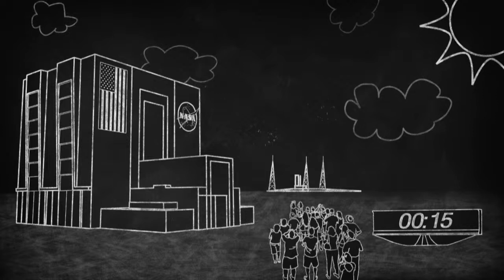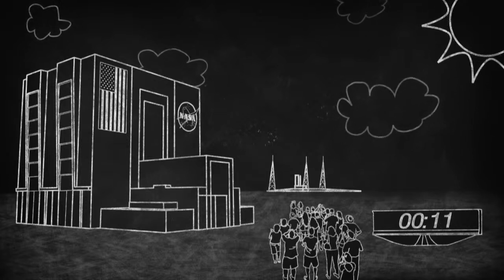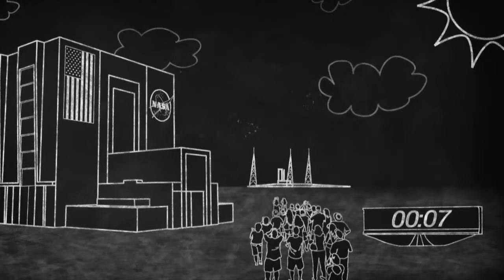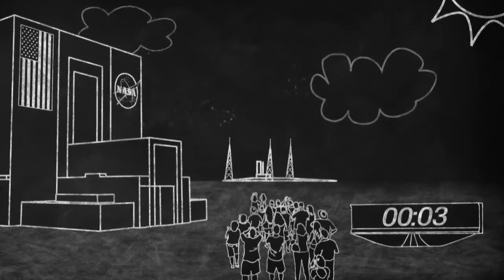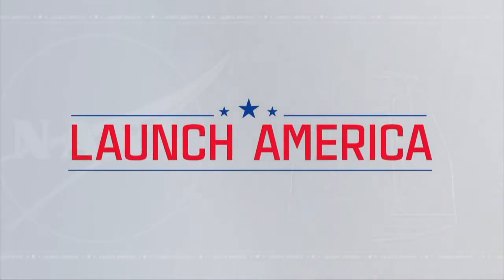We are go for launch. T-minus 10, 9, 8, 7, 6, 5, 4, 3, 2, 1. Welcome to the NASA social for the Crew-1 mission to the International Space Station.